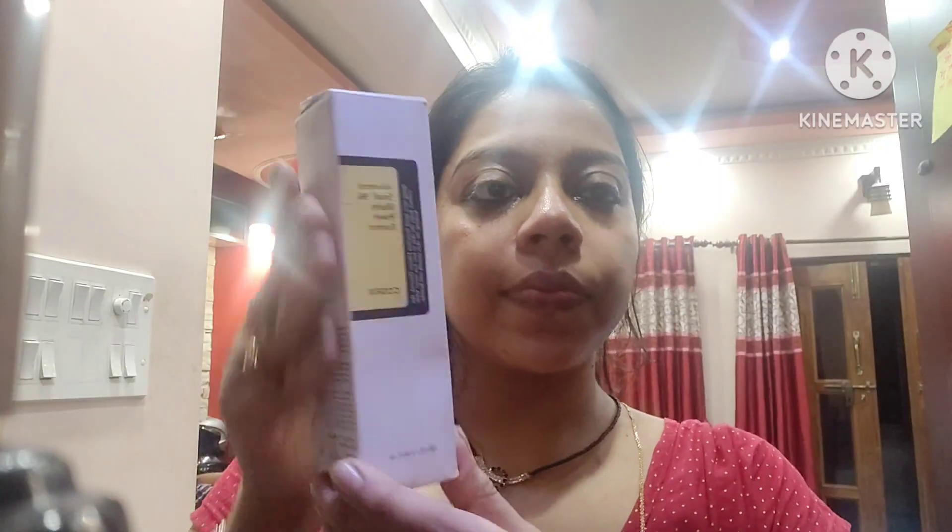After taking a shower in the afternoon you can use this serum, and also in the night time before going to bed you can use this serum. This will help to repair your skin and also help to regenerate the dead cells and tissues of your skin.